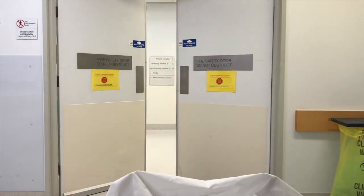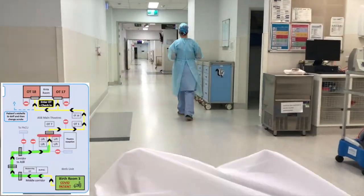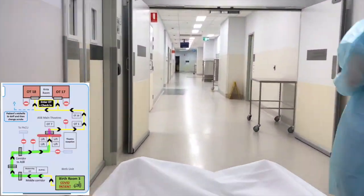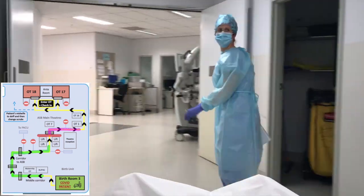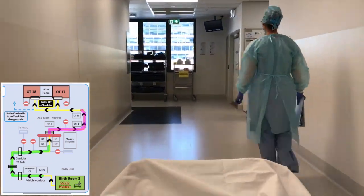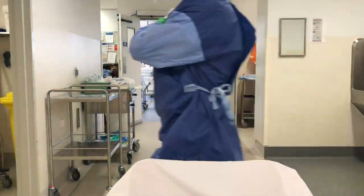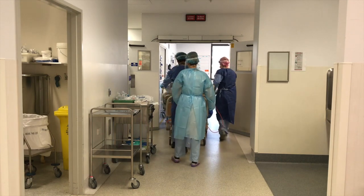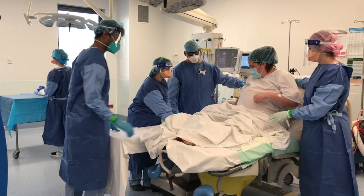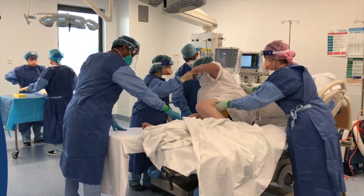Once the patient has been checked in, she will be brought into the Operating Theatre complex. The team will turn right and travel anti-clockwise, past the front desk, Operating Theatre 2, and around to Operating Theatre 17. There will be signs on the floor en route. She will be brought directly into the room and transferred to the Operating Theatre bed by the anaesthetics team, obstetrics team, and scout if possible.